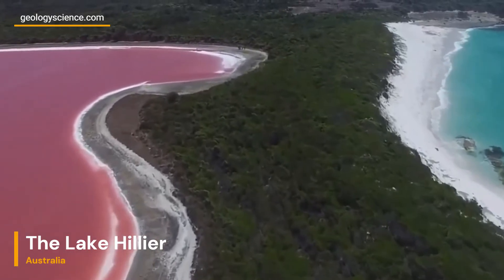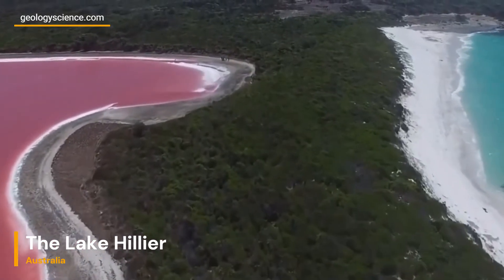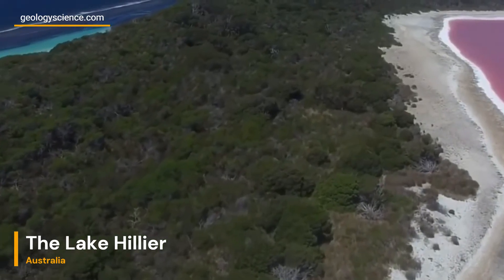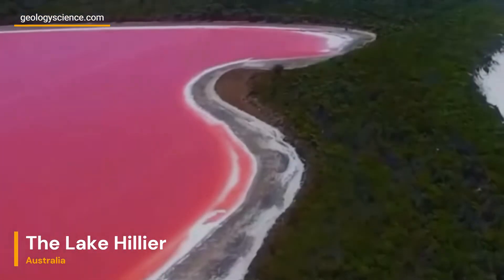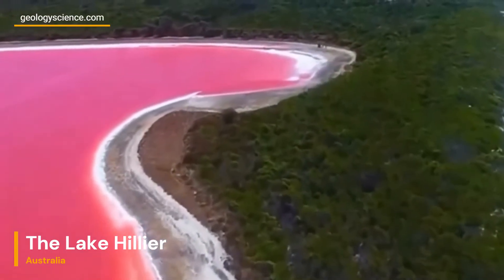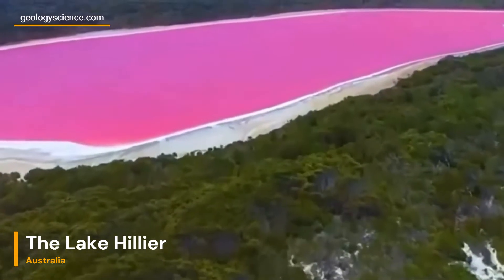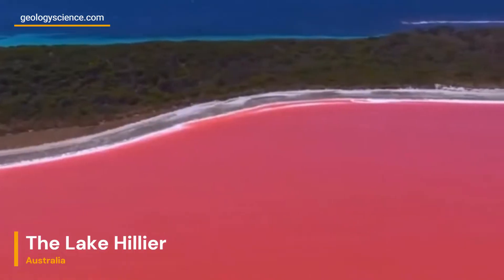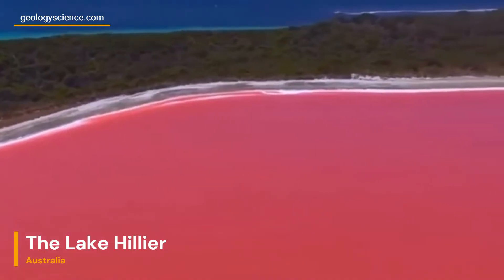Dunaliella salina, a microalgae species, thrives in highly saline environments. This unicellular organism produces a reddish pigment known as beta-carotene, which contributes to the lake's pink coloration. Researchers suspect that the algae's interaction with sunlight and the lake's unique saline composition might influence the intensity of the pink shade.